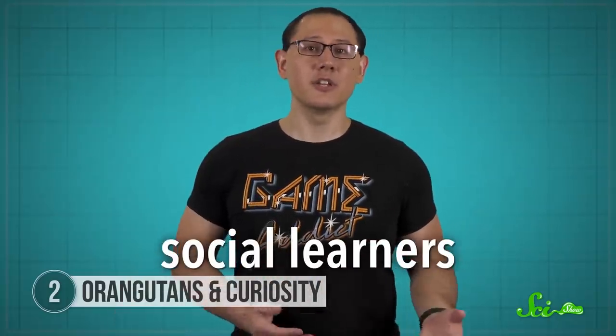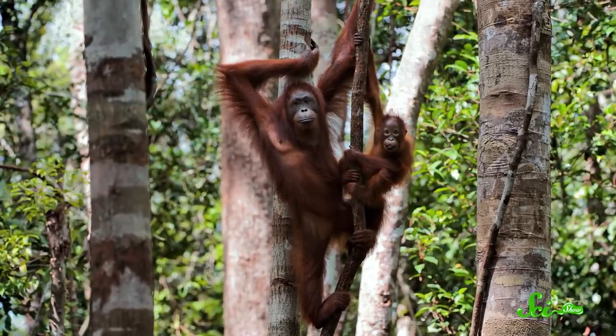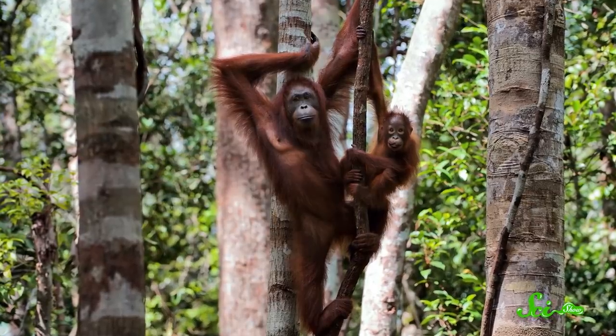But some experts think it has more to do with how orangutans learn. Young orangutans are social learners, so they learn what to do by watching others—literally, monkey see, monkey do. Or in this case, ape see, ape do. Wild adult orangutans aren't adventurous because new things can be dangerous, so their young never learn to investigate.